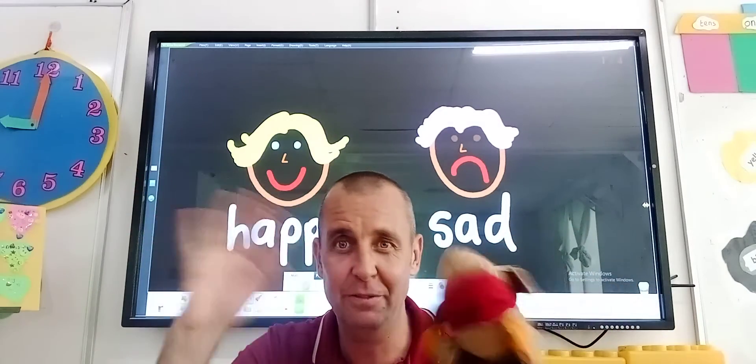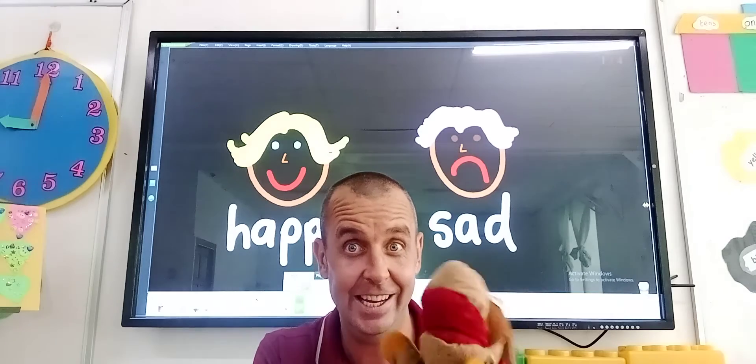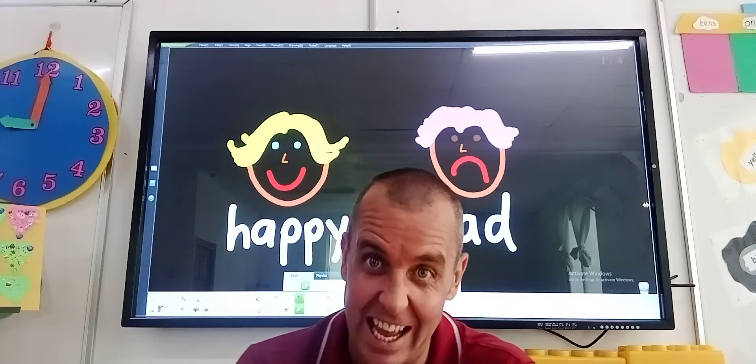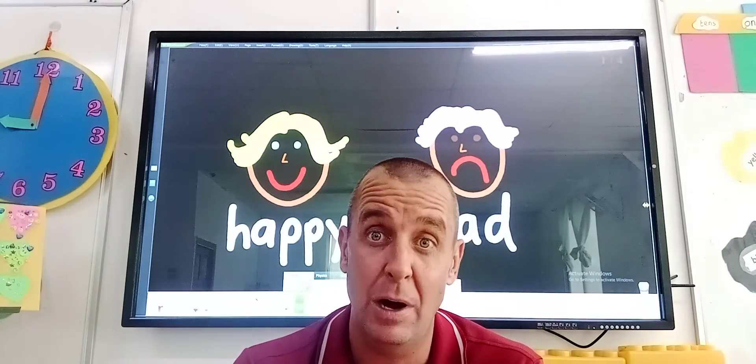Hi guys, it's time for the English lesson today. Our English lesson today is a little bit more easy because a phonics lesson is very difficult. So our English lesson, we're just going to talk again about feelings and emotions — sometimes how we feel.